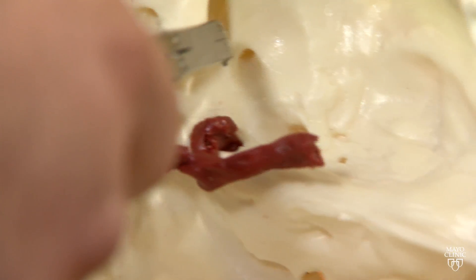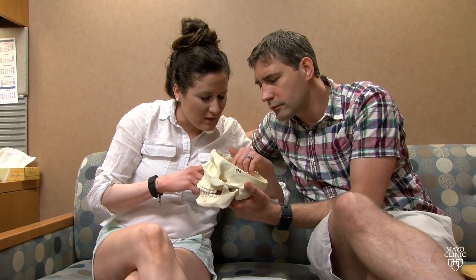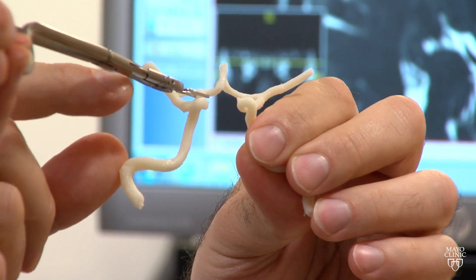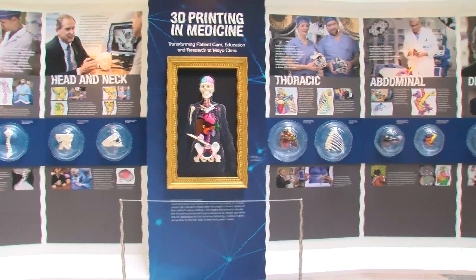Because the models help surgeons plan better, Dr. Morris says they're able to make smaller incisions, cut down on the time patients have to be under anesthesia, and improve overall outcomes from surgery. So anything we can give them information-wise that allows them to be more confident, allows them to have less invasive surgeries while still understanding that whole big picture of the patient while they're operating on smaller incisions — that became incredibly useful.